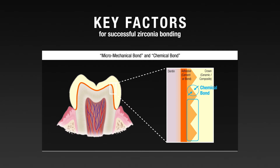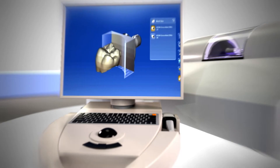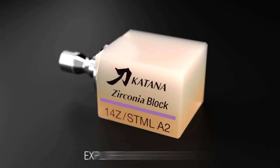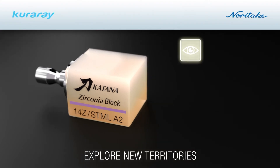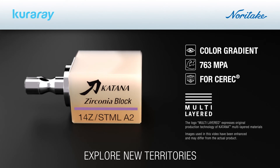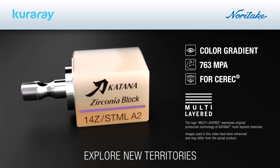Zirconia is a non-silica-based ceramic which does not respond to traditional pre-treatment methods such as hydrofluoric acid etching to the internal surface. Micro-mechanical retention achieved through sandblasting and chemical bonding with MDP are key factors for successful zirconia bonding. Katana Zirconia Block STML for CEREC brings you natural multi-layer translucency with a flexural strength of 763 MPa — explore new territories.